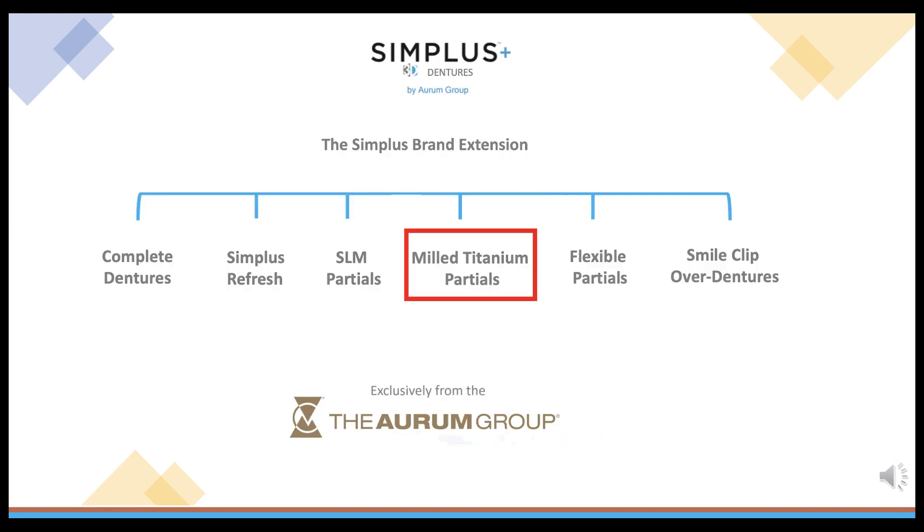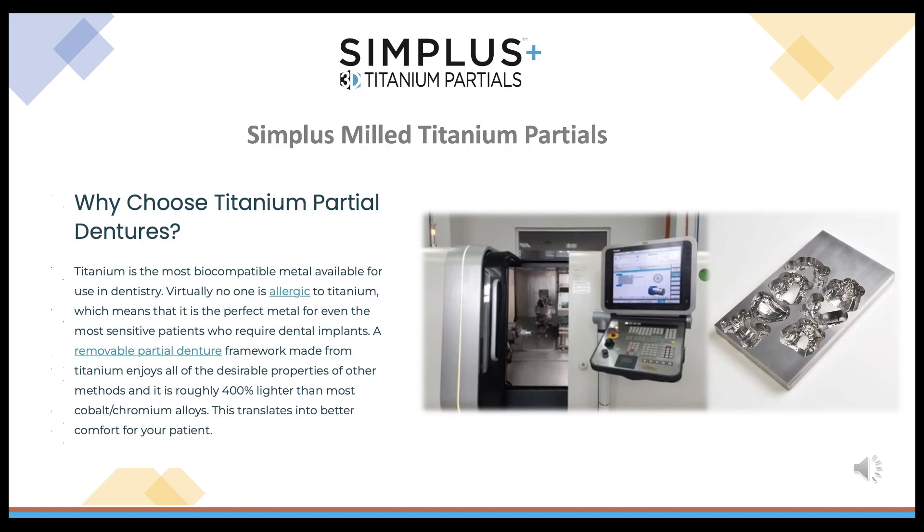Simplus 3D Mill Titanium Partials are a member of the Simplus 3D Denture family. Why choose Titanium Partial Dentures? Titanium is the most biocompatible metal available for use in dentistry. Virtually no one is allergic to titanium, making it the perfect metal for even the most sensitive patients who require dental implants.